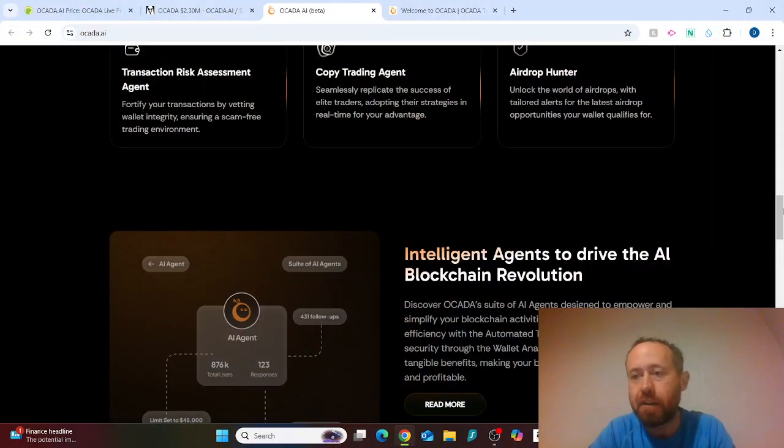Welcome to AltBae. I'm excited to bring you an exciting 20x potential AI coin on the Solana chain. If that's interesting to you, please leave a like on the video and subscribe if you haven't done so already. None of this is financial advice — do your own research before investing any money, and only invest what you can afford to lose.